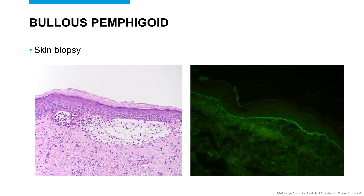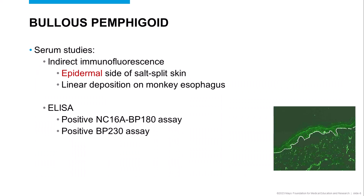Diagnosis is supported by skin biopsy, which generally shows an eosinophil-rich subepidermal blister. Direct immunofluorescence from perilesional inflamed skin shows linear deposition with IgG and C3. Serum studies can also support the diagnosis. Indirect immunofluorescence shows epidermal deposition of IgG on human salt-split skin, as well as linear deposition on monkey esophagus substrate. ELISA for BP180 and BP230 antibodies is often positive.